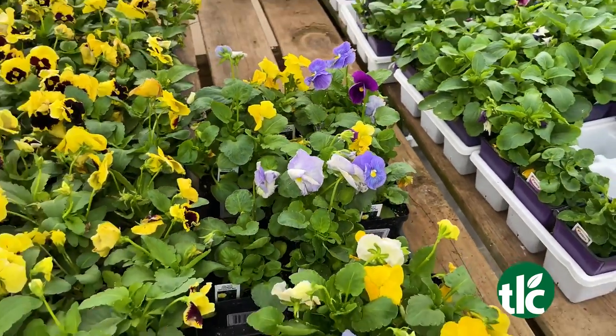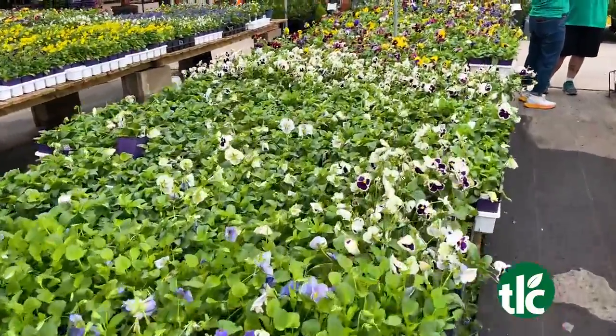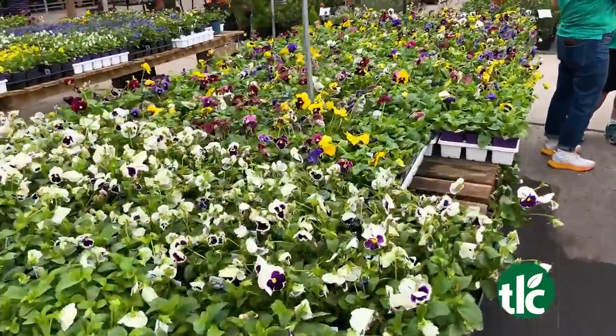The key to pansies is you've got to water them before a freeze. And we have all sorts of colors — you can put them everywhere. We'll have all the mixes, all the face, all the clears — everything to choose from this year.